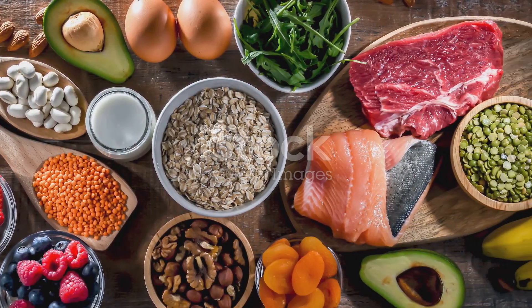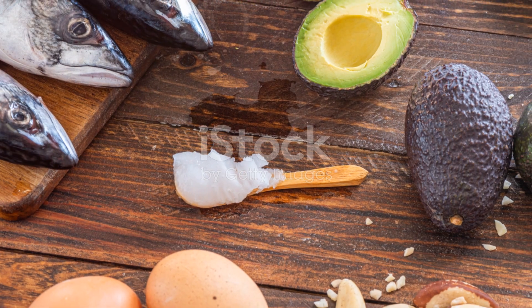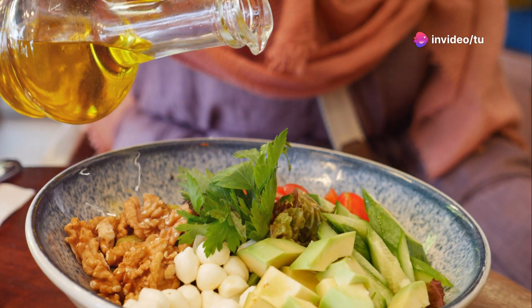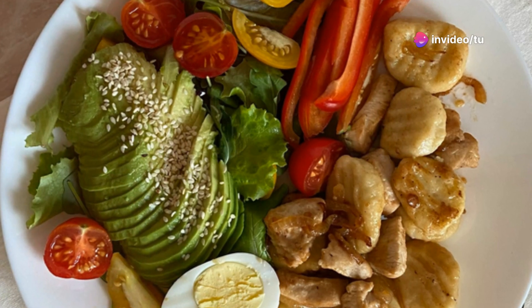Macronutrients, or macros, are the building blocks of your diet. They include fats, protein, and carbohydrates. On keto, you'll consume high amounts of healthy fats, moderate protein, and very low carbohydrates.